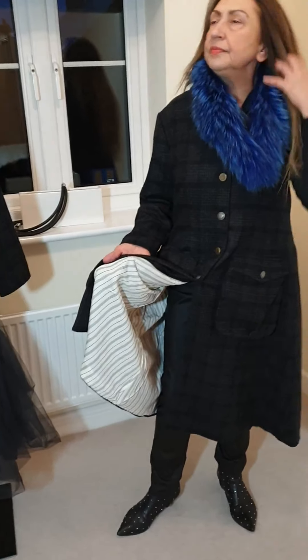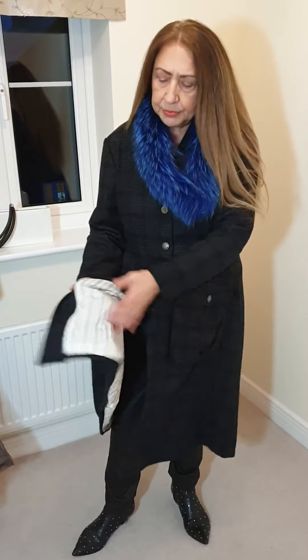They don't use any synthetic fabrics or anything, winter or summer. So it's either pure wool, pure cotton, pure linen — that's what they use.